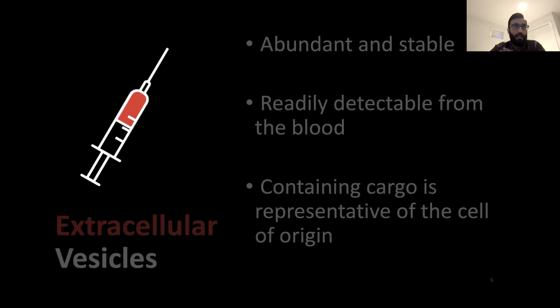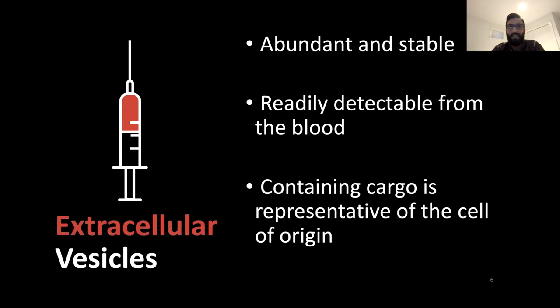In a single milliliter of blood plasma, there are nearly 10 billion extracellular vesicles present. These can range anywhere from 40 to 1,000 nanometers, and they carry very important information regarding the cells they're being released from. Most importantly, nearly all cells in our body release these EVs, including cancer cells. Our focus is on identifying EVs released by cancer cells of the prostate and comparing them to EVs released by healthy prostate cells, with the goal of helping to improve the treatment of prostate cancer by identifying these differences.